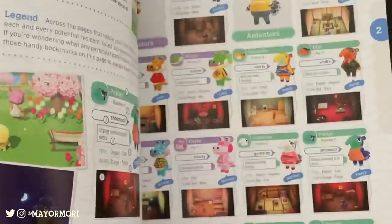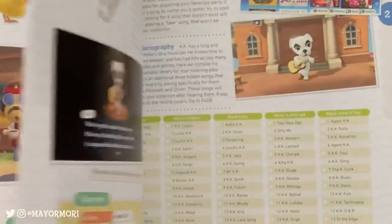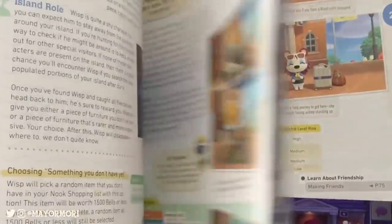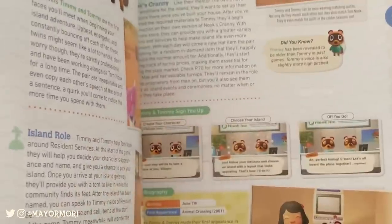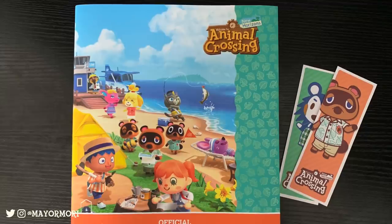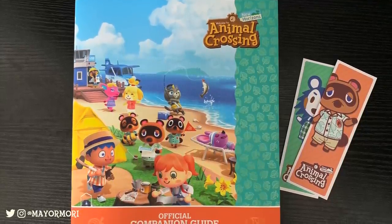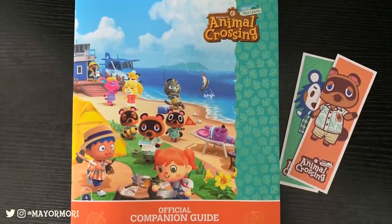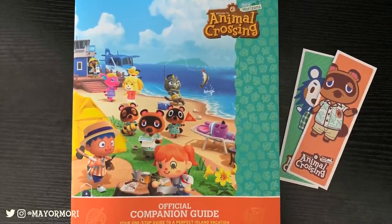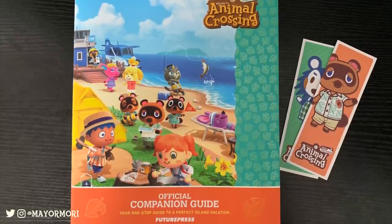I'm giving this companion guide a 9 out of 10 — it's almost perfect. A book of this size would definitely have been better as a hardback, but the reason I didn't give it a 10 is because it's missing all the update content, which obviously can't be helped since new updates will be distributed in the future. It does mean that in a year's time this book could be out of date. For example, Bunny Day isn't mentioned, nor is Earth Day, but with that said it covers all the foundations and every item in the game on release, so it's 100% a must-have guidebook.